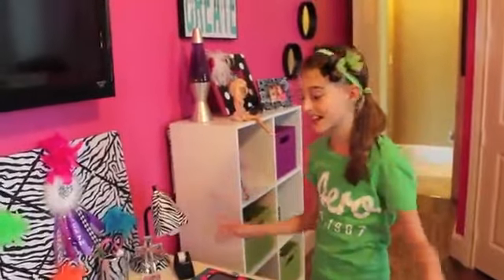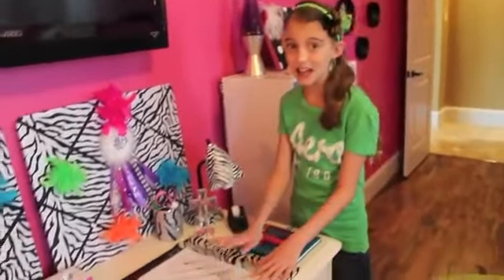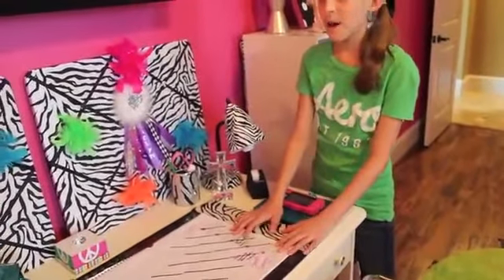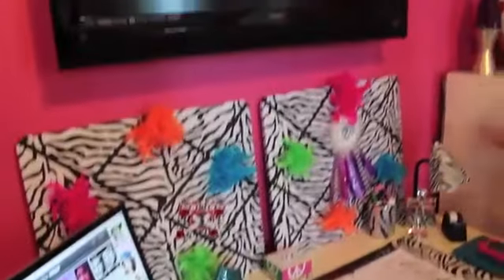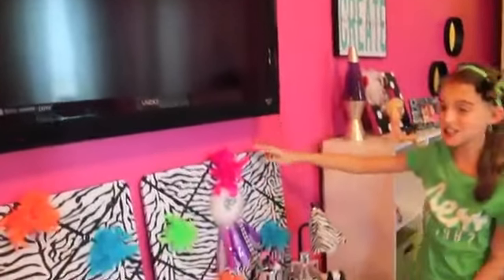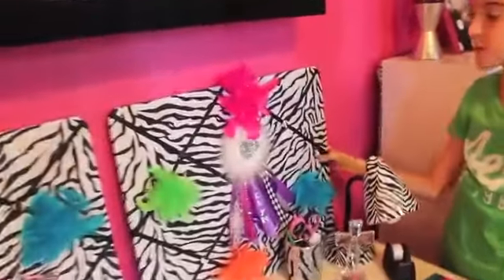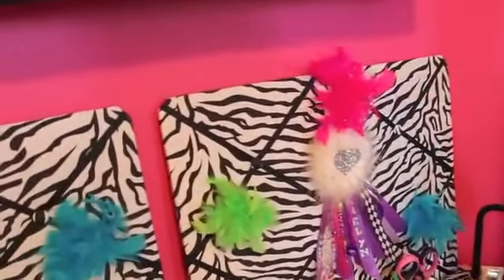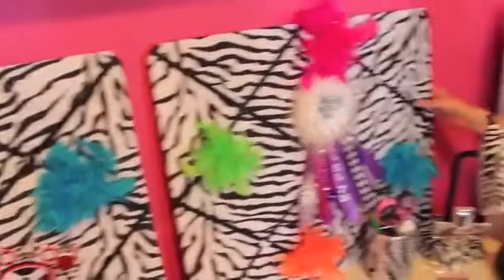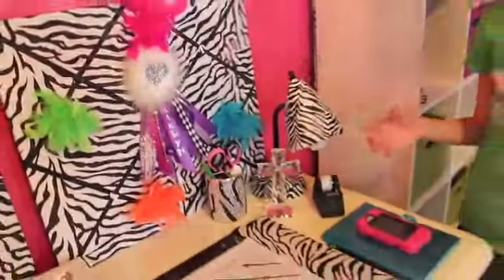I basically do everything here at my desk. I have my calendar, my Mac, my TV which I love so much, and then under that I have these little zebra billboard things with these little fuzzy things hanging off of them. These are really cute and I love my desk.